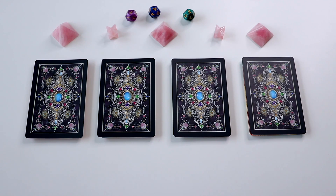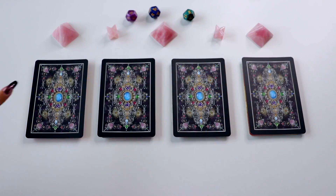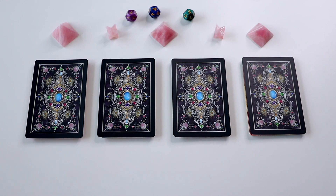If you guys are new to pick a card readings, I'm going to give you a quick little rundown of how it works. This is pile number one, pile number two, pile number three, and pile number four. You can take a moment to pause the video to find the pile or card you're most drawn towards. If you like to pick with a visual representation, I'll be putting some crystals on these cards so you can find which one you're most drawn to. Once you're done picking your pile, you can scroll down to the description box to find the timestamp linked to your specific card.